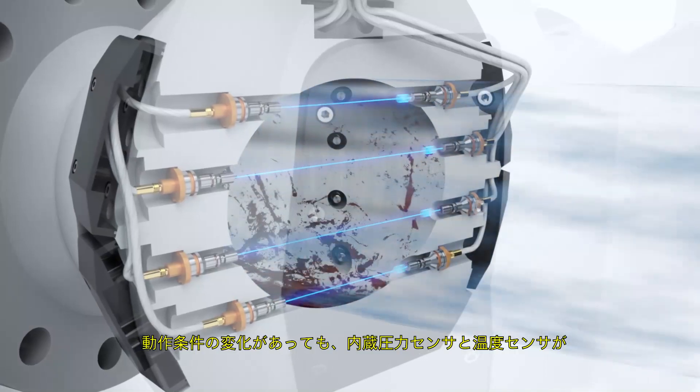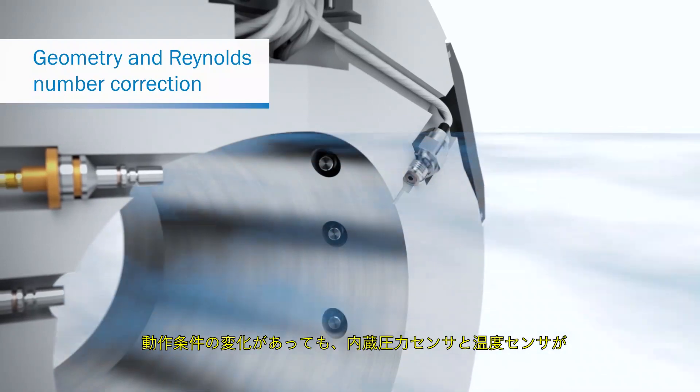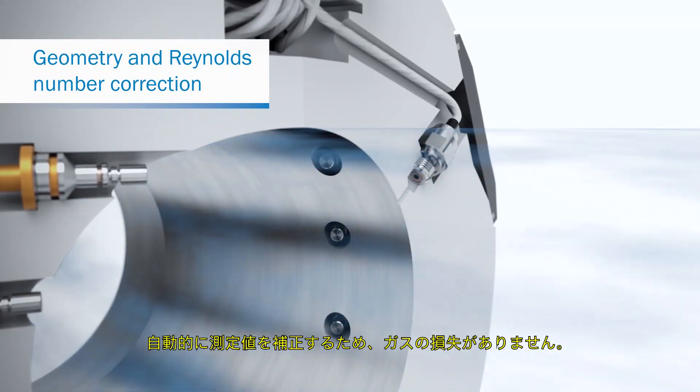If operating conditions change, the integrated pressure and temperature sensor compensates for gas losses by automatically correcting the measured values.